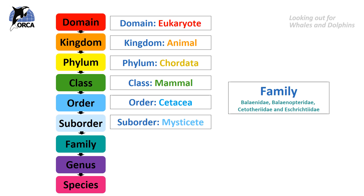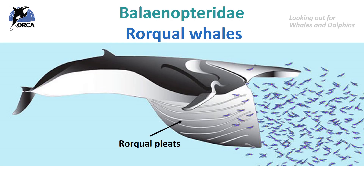There are four families in the mysticete suborder: the balaenidae, which are the right and bowhead whales; balaenopteridae, which are rorqual whales; cetotheridae, which is the pygmy right whale; and eschrichtiidae, which is the grey whale. Because blue whales are rorqual whales, they belong in the balaenopteridae family, and that means they have rorqual pleats.